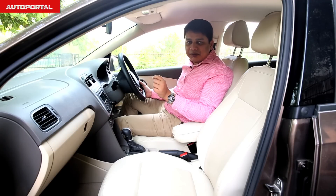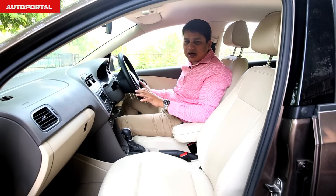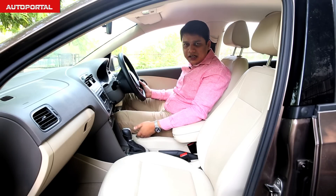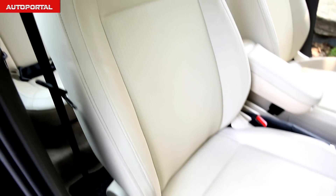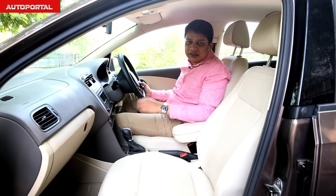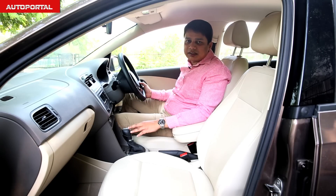Another area where the Vento is slightly ahead of the Rapid is seat comfort. These seats are comfortable for long journeys because the cushioning is very good, the under-thigh support is excellent, and the bolstering on the sides is good as well. In terms of cabin ambience, the Vento clearly has the edge because of its class-leading interiors and plastic quality.